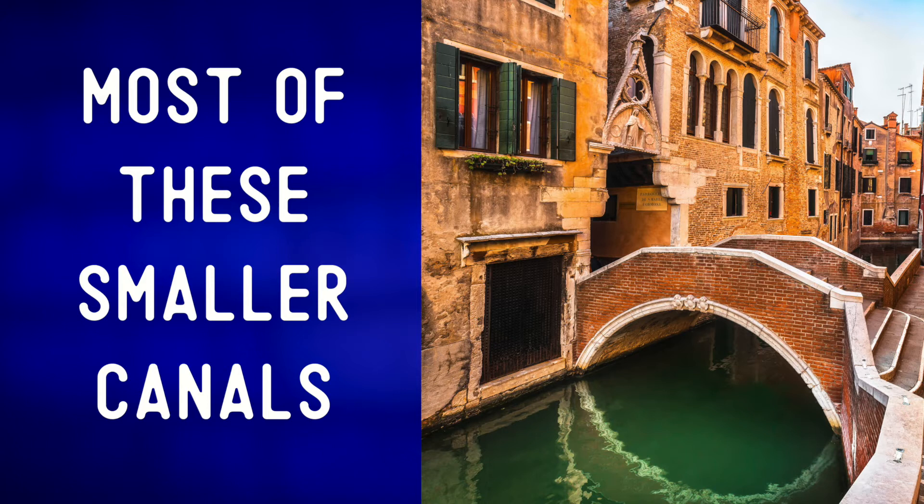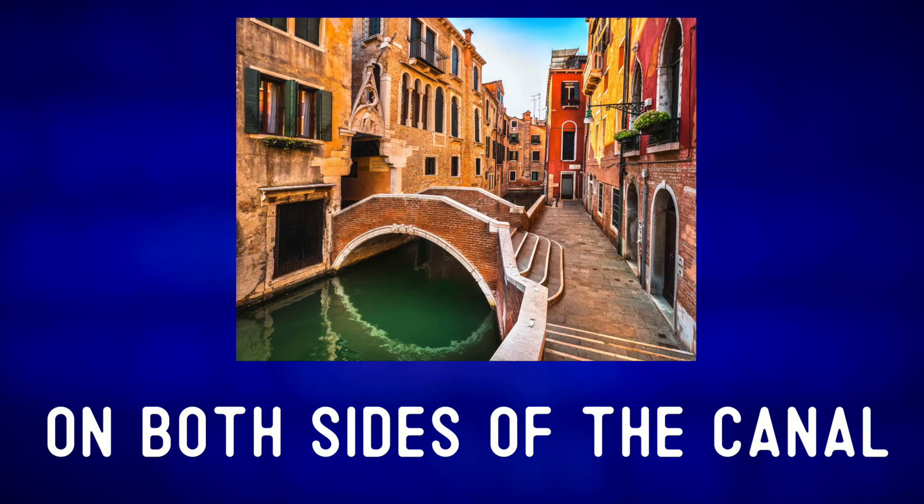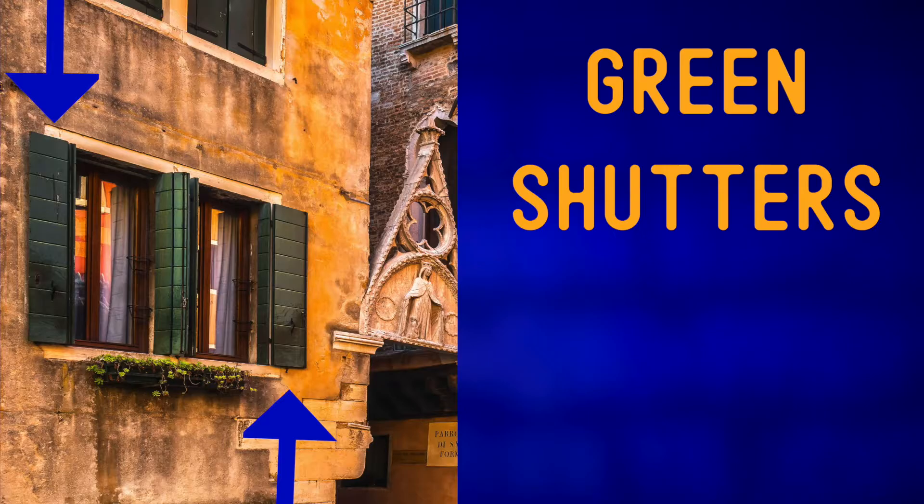Most of these smaller canals are about 1.5 to 2 meters deep. On the right of the photo, we can see a small sidewalk or backstreet. Then we have the many colorful buildings on both sides of the canal, with arched windows, green shutters, flower pots, and so on.